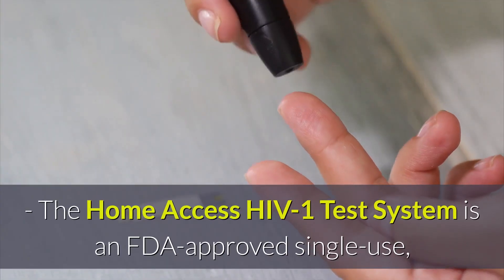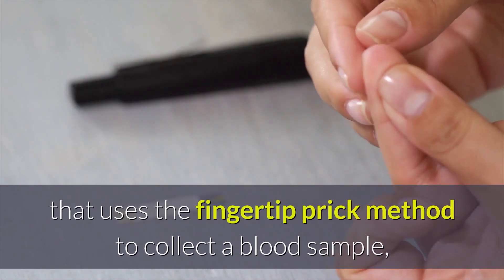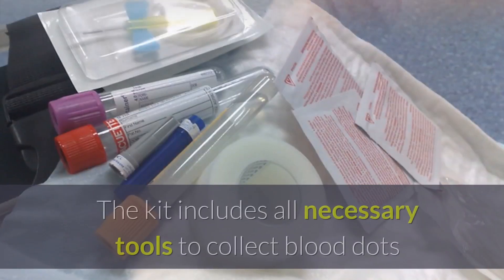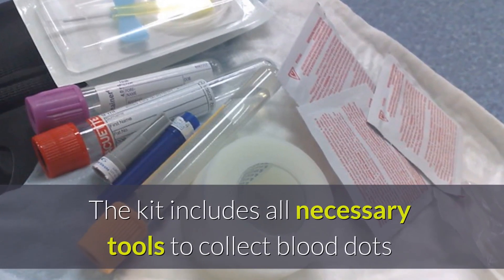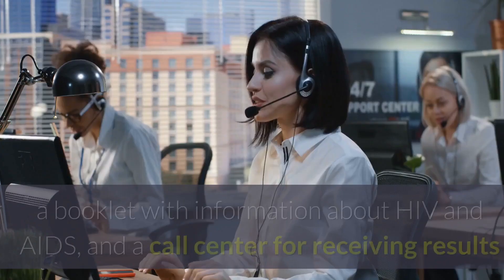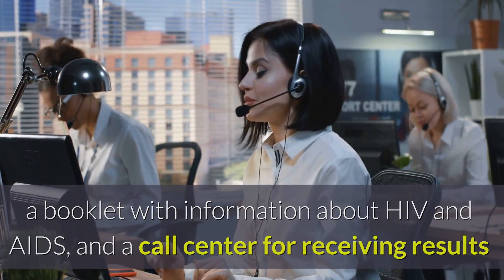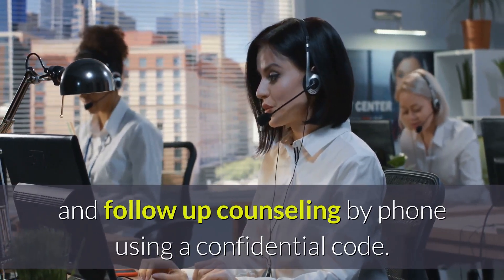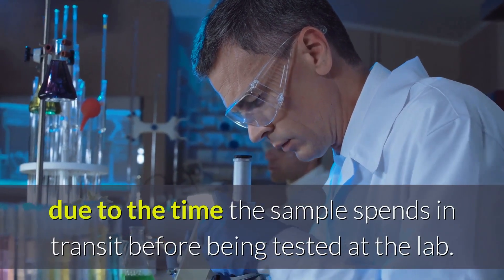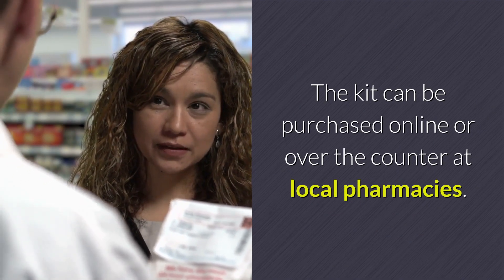The Home Access HIV-1 Test System is an FDA-approved single-use disposable at-home laboratory test kit that uses the fingertip-prick method to collect a blood sample, which is then mailed into their laboratory for testing. The kit includes all necessary tools to collect blood dots and mail the sample to the lab, including a prepaid envelope, a booklet with information about HIV and AIDS, and a call center for receiving results and follow-up counseling by phone using a confidential code. The kit can be purchased online or over-the-counter at local pharmacies.